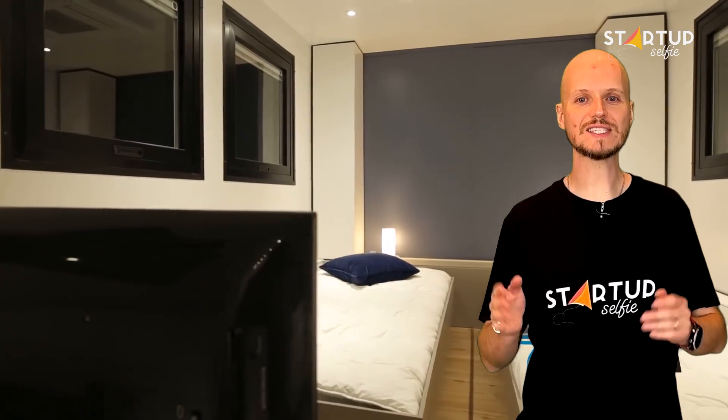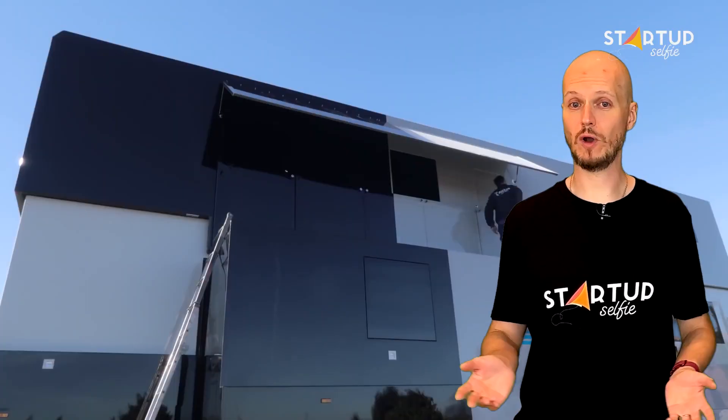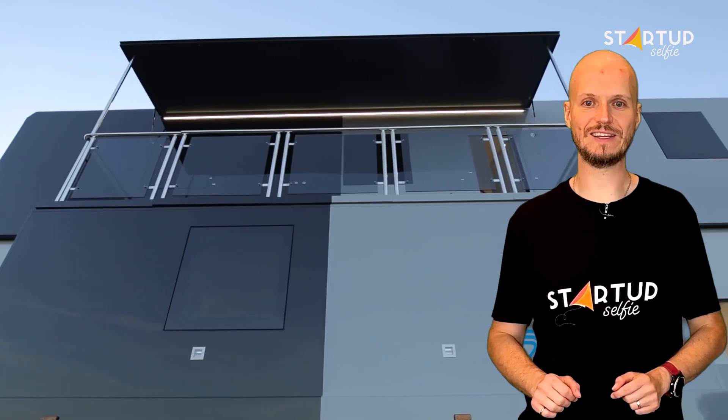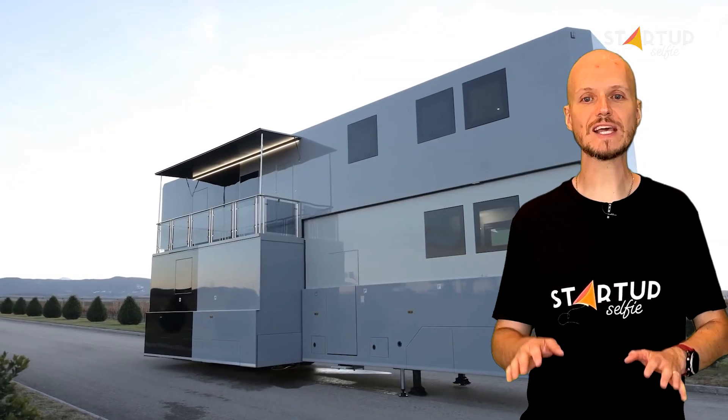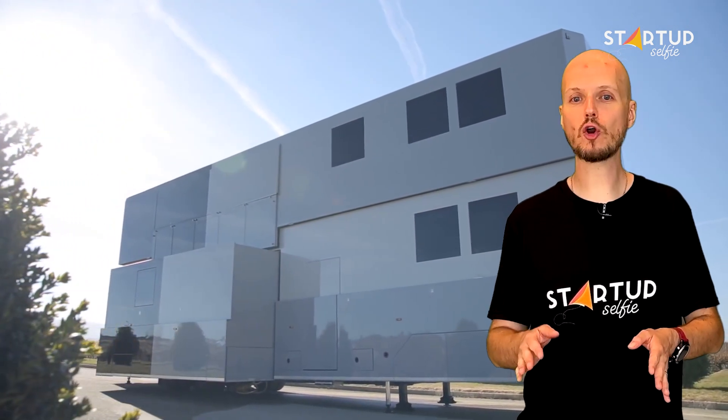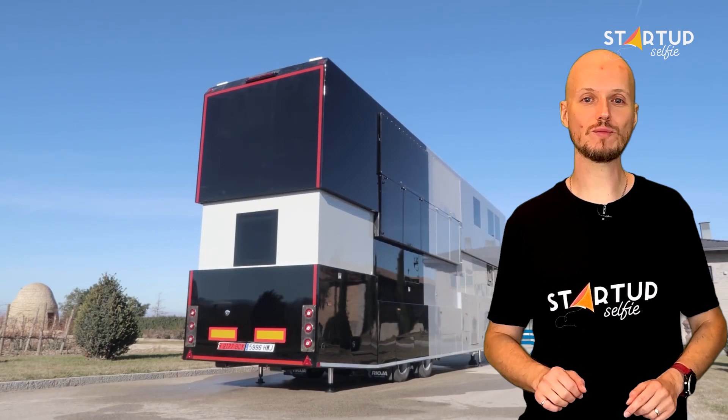Other areas include a second bedroom, a children's room large enough for two twin beds, a shower, and a living room with two TVs. For even more space, you can opt for a fully functional balcony. This particular model is the Maverick Viniales MV12, made by Rioja Vehicles — each motorhome is customized according to your preferences.